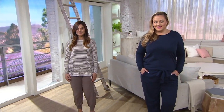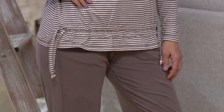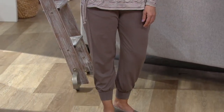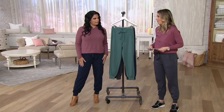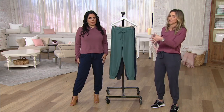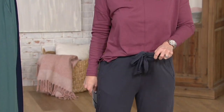So again, a pant for everybody because we have all three inseams — petite, regular, and tall. Your tall is 30 inches, your petite is 24 inches, your regular is 27 inches. It's just an easy fitting pant. If you're between sizes, normally I wear an extra small — I went with the extra extra small in this pant. It's tie waist, there's plenty of room still with this.